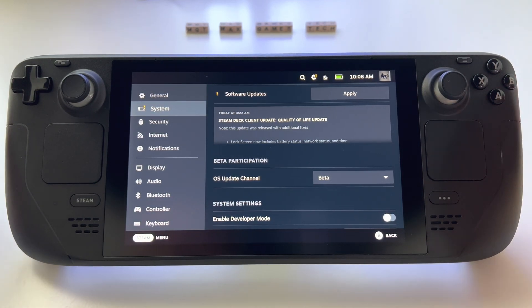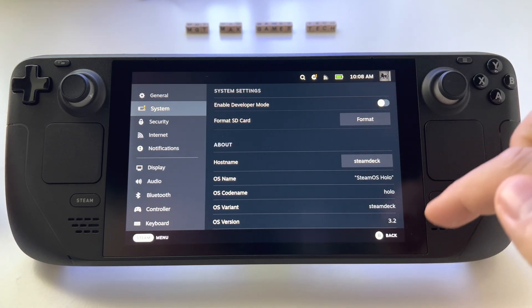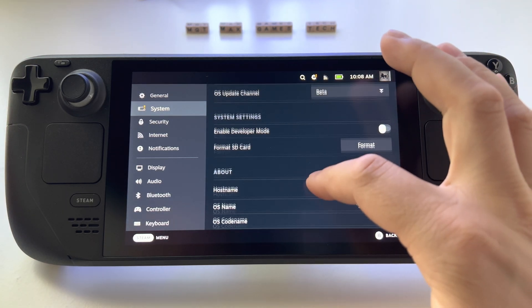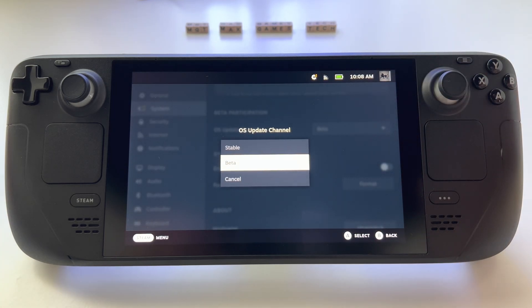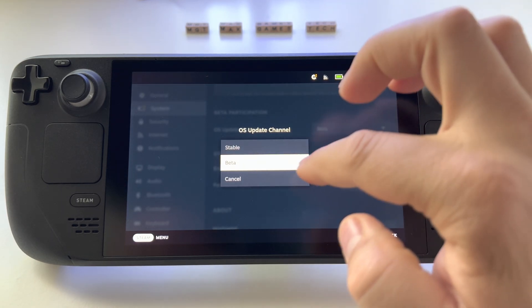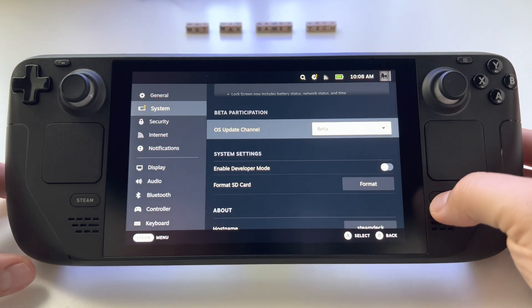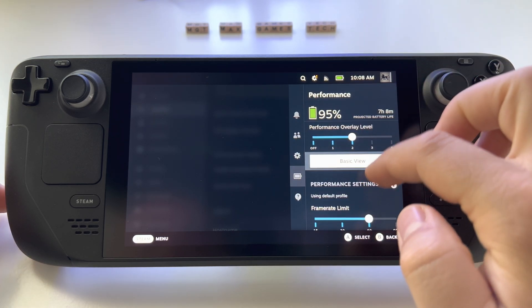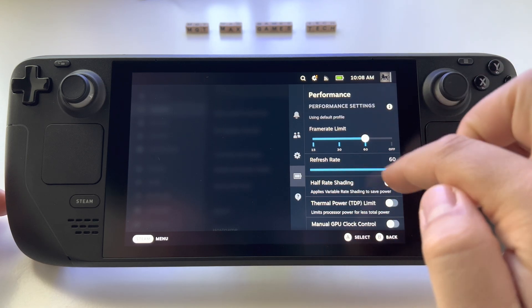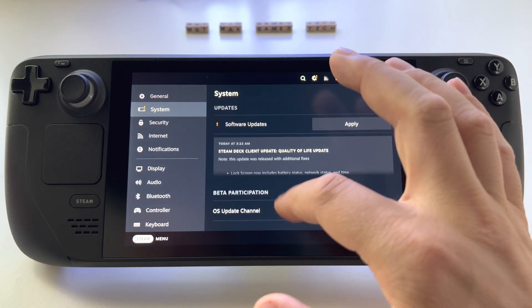There is a new update available for Steam Deck. I'm currently on OS version 3.2, using the beta operating system. You can change that anytime — it's very simple, takes about two minutes to switch between stable or beta. I've been using the beta system for some time, which gives me new features like the ability to change the refresh rate to 40 Hertz, and it's stable with no problems.